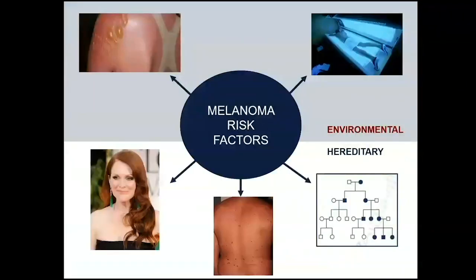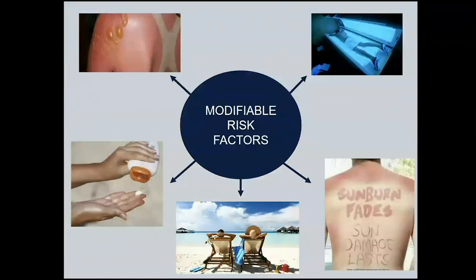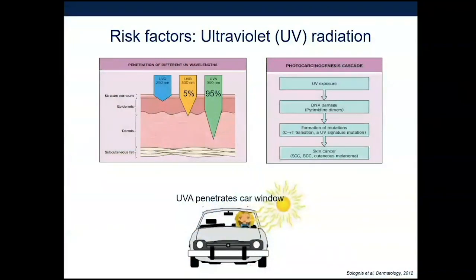Next we'll talk about risk factors. There are two types: those in your environment that you can control, and hereditary factors. Ultraviolet radiation is really the primary risk factor for melanoma. Sunburn fades, but sun damage lasts. UV rays are emitted from the sun — ultraviolet C is mostly blocked by the ozone, but ultraviolet A and B hit the skin and penetrate it. Over time they cause changes in our DNA — mutations — and as these accumulate, skin cancers can develop.